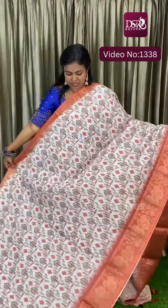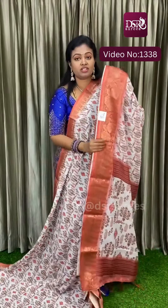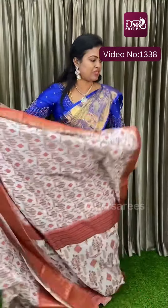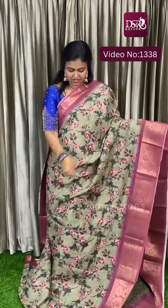Next is white with rust color. This is the blouse at just 999 plus shipping. And next is wow — mehendi green with dark onion pink. Really a great combination.